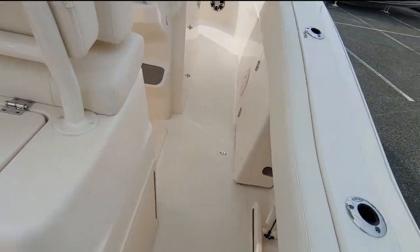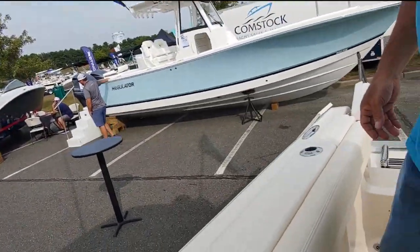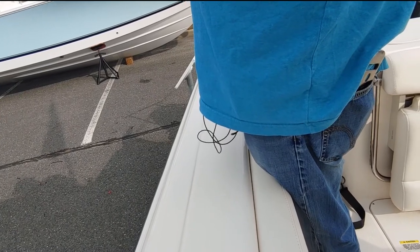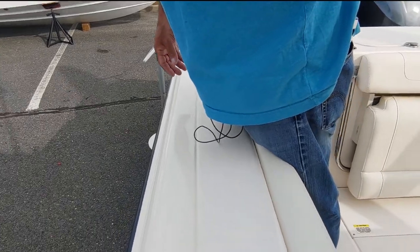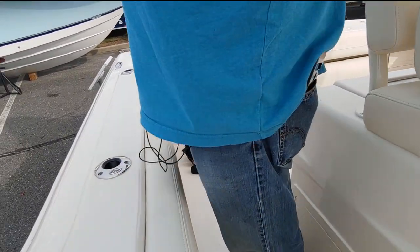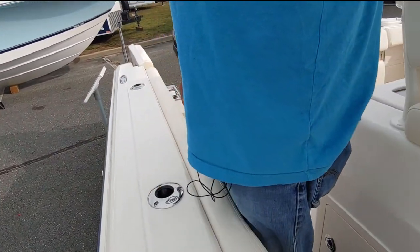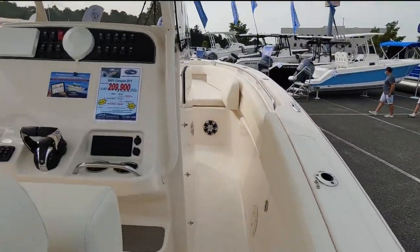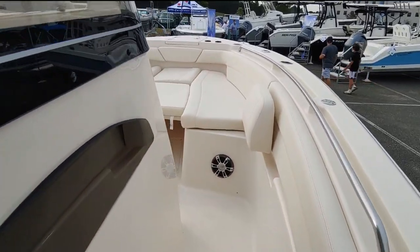You have more storage down here. The gunnels come up to my thigh — that's pretty good. Nice padded gunnels, pretty high. So if you're rocking with the boat, you're not likely going to fall overboard. I walk into the front of the boat nice and easy. There's plenty of room back here, you've got these nice handles.